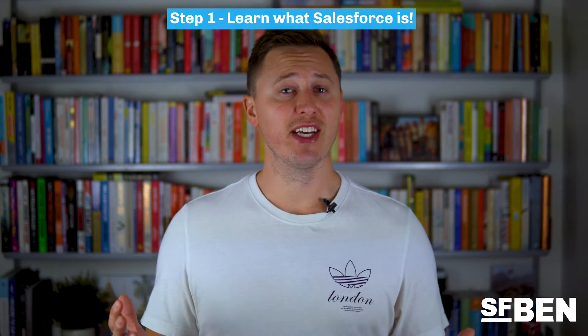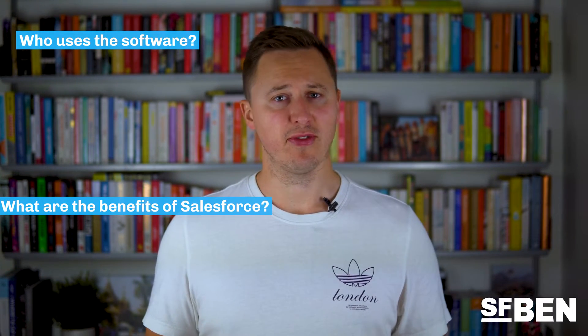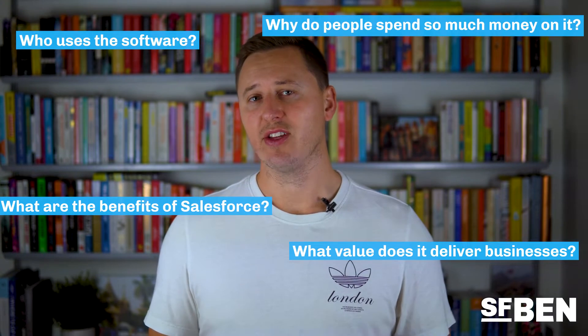Step one: learn what Salesforce is. It can be easy to see some of the high Salesforce salaries flying around and start diving into technical training and certification revision right away. But hold your horses. Before getting started with any training, it's best to learn the fundamentals of Salesforce. This will answer questions such as: who uses the software, what are the benefits of Salesforce, what value does it deliver businesses, and why do people spend so much money on it? The answers to these key questions will help guide your learning. When you start diving into training, it's easy to get carried away with all these cool techie features, but you always need to have the business benefit in mind.